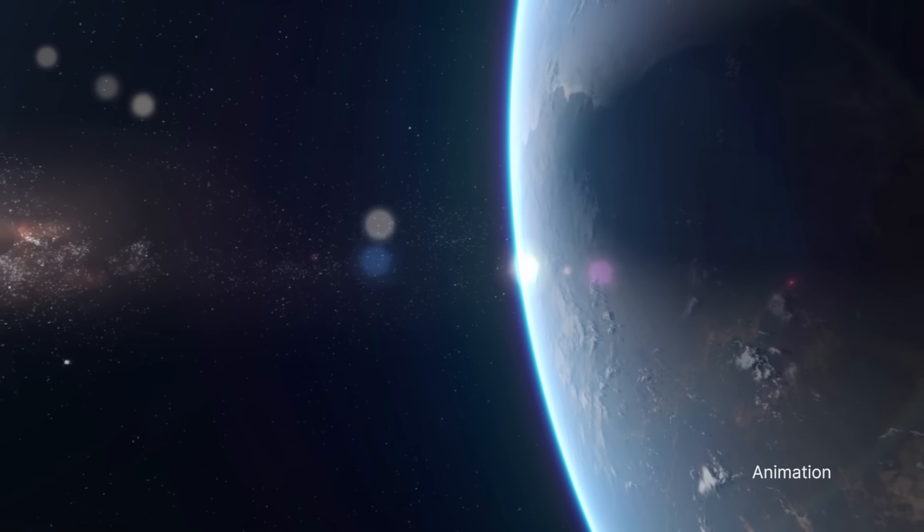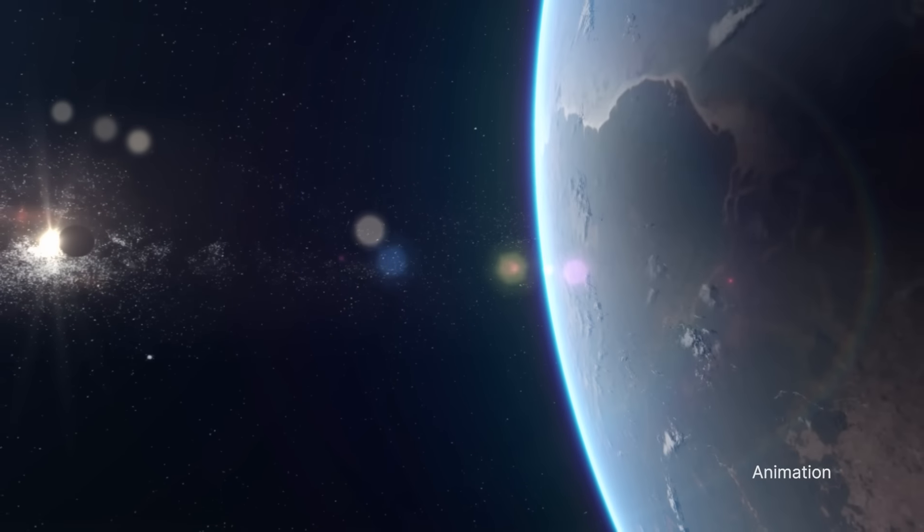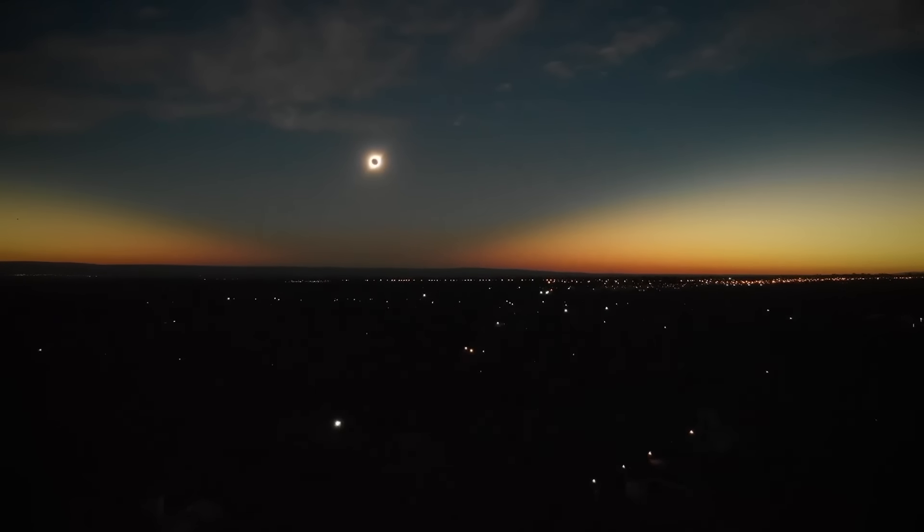A total solar eclipse happens when the moon passes between the Sun and Earth, completely blocking the face of the Sun.